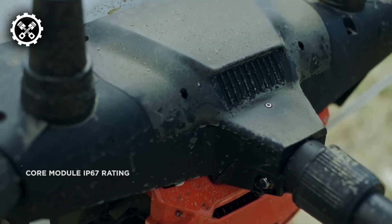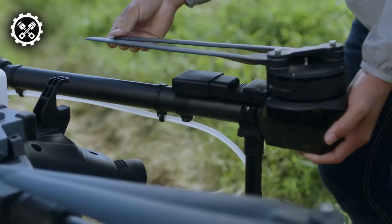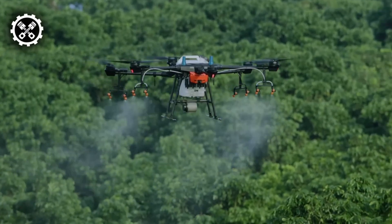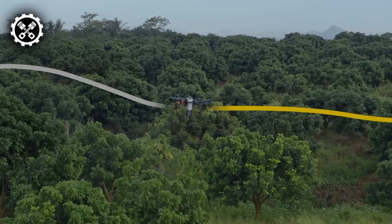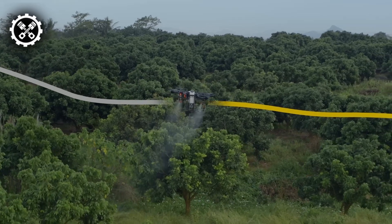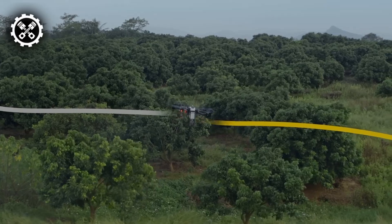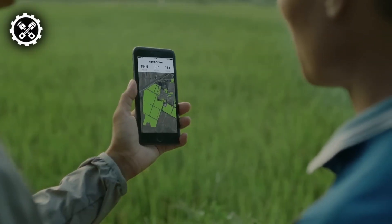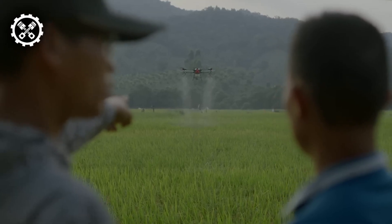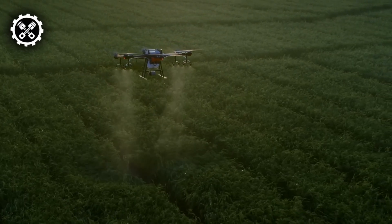The drone's proficiency lies in its ability to flawlessly execute tasks with accuracy. This cutting-edge agricultural drone features eight nozzles and high-volume pumps, enabling a spraying rate of up to six liters per minute. The result is the production of ideal droplet sizes, uniformly dispersed across the targeted area. The Agras T20 incorporates a four-channel electromagnetic flow meter that independently manages four hoses, ensuring precise control and optimal performance in diverse spraying scenarios.